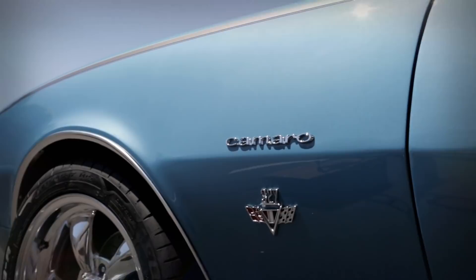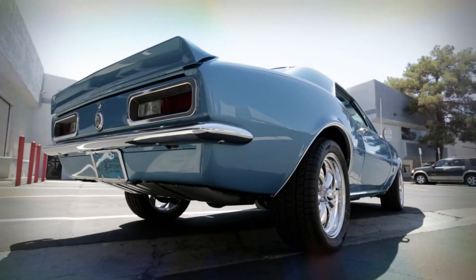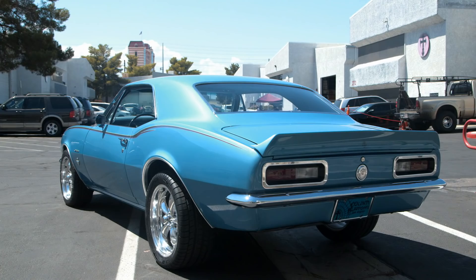Ryan kept that beautiful factory blue but added some subtle graphics all over to make this thing look just a little wider and just a little meaner. I've got a client back east — he needed a vehicle, he needed it right now.